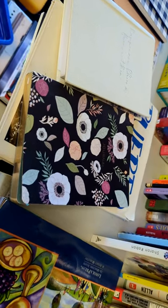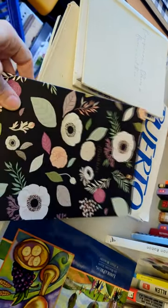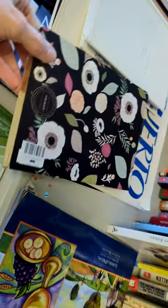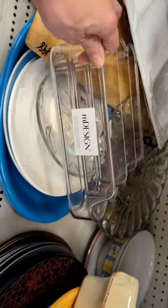The first item I purchased on today's trip was this beautiful botanical journal that I found in the book section. It was only 99 cents, and I actually just finished using the journal that I thrifted a few months ago, so it was perfect timing.